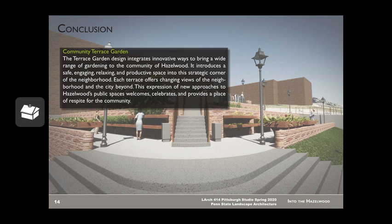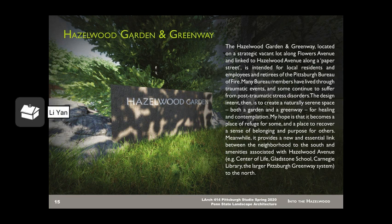Each terrace offers changing views of the neighborhood and the city beyond. This expression of new approaches to Hazelwood's public space welcomes, celebrates, and provides a place of respect for the community. My design intent for the Hazelwood Garden and Greenway is to provide a refuge for some and a place to recover — a sense of belonging and purpose for others. Meanwhile, it provides a new and essential link between the neighborhoods to the south and the amenities associated with Hazelwood Avenue, such as Center of Life, Glaston School, Carnegie Library, and the larger Pittsburgh Greenway system to the north.